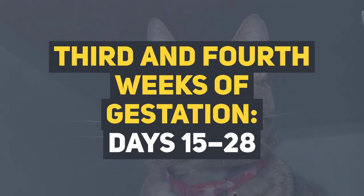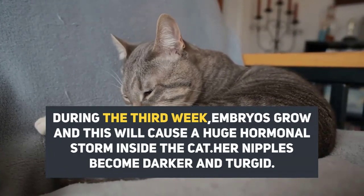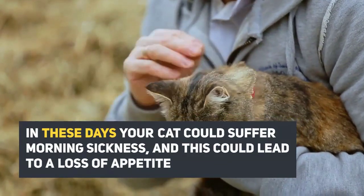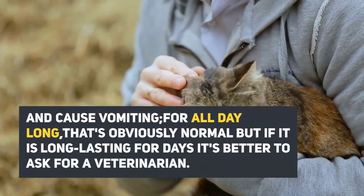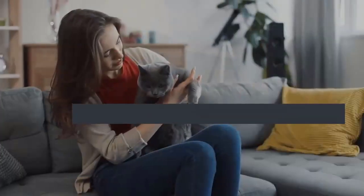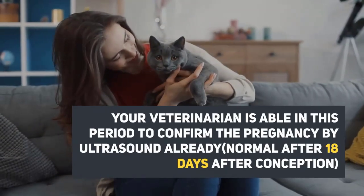Third and fourth weeks of gestation, days 15 through 28. During the third week, embryos grow, and this will cause a huge hormonal storm inside the cat. Her nipples become darker and turgid. Your cat could suffer from morning sickness, which could lead to a loss of appetite and vomiting all day long. That's normal, but if it is long-lasting for days, it's better to ask a veterinarian. Your veterinarian is able in this period to confirm the pregnancy by ultrasound, normal after 18 days after conception.